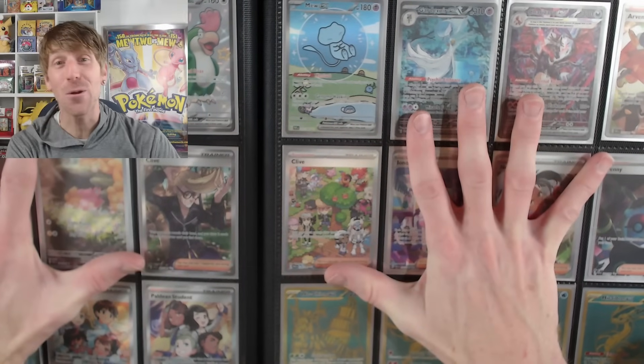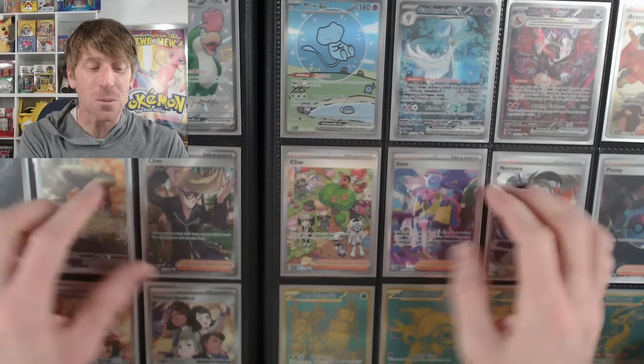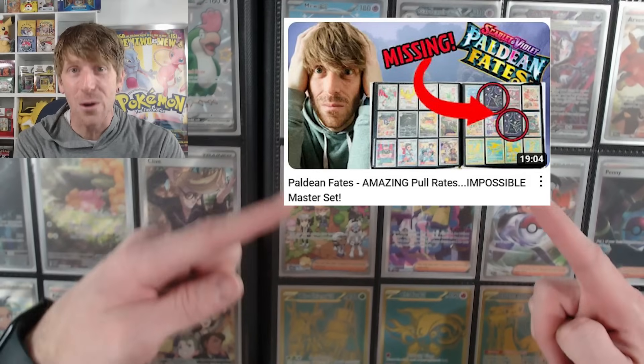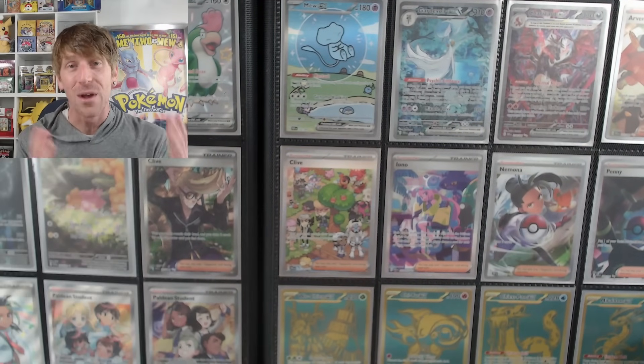I am giving away an entire master set of Paldean Fates to one lucky subscriber. All you have to do is make sure you're subscribed to the channel, leave a like and a comment on this video. Come back on February 9th — that is where we will announce the winner at the beginning of the video. Good luck.